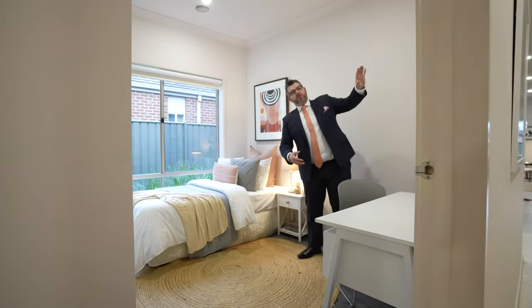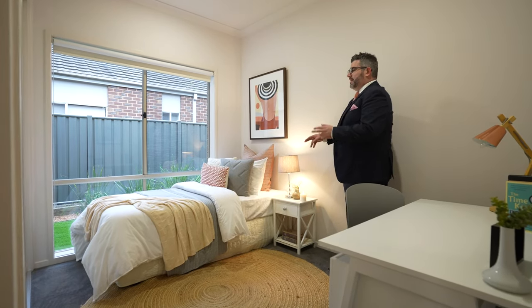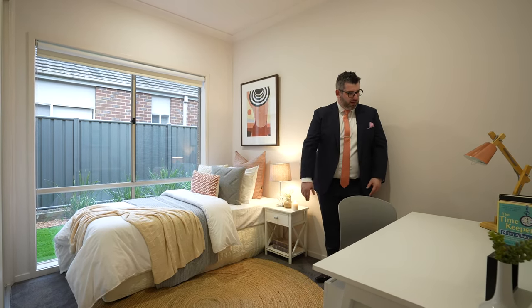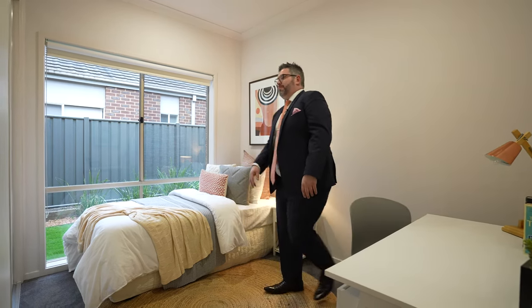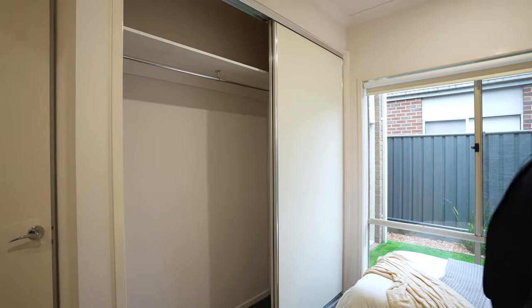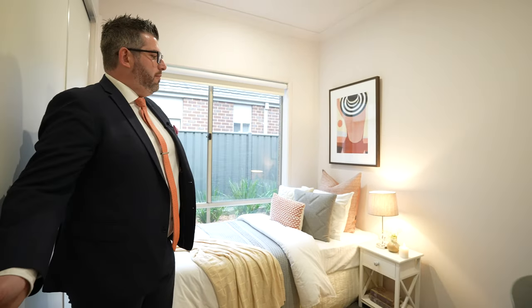The second bedroom has been set up as a single kids' room with a nice big desk, but the room is large enough to easily fit a double or queen-size bed. It's fitted with nice big built-in robes, and we've done new carpet through the robes as well to give it a fresh new look and feel. This home is ready to move into.